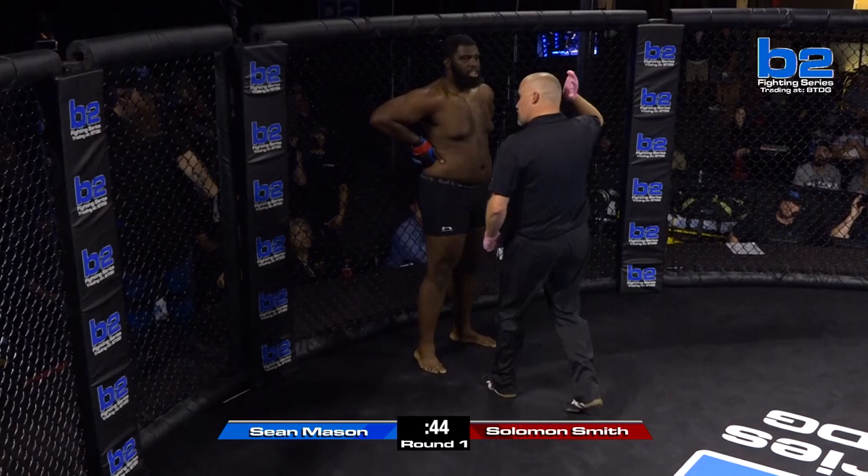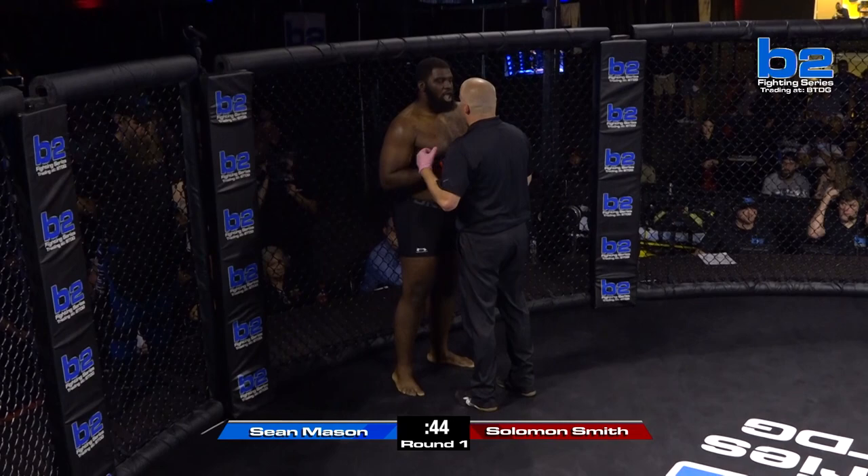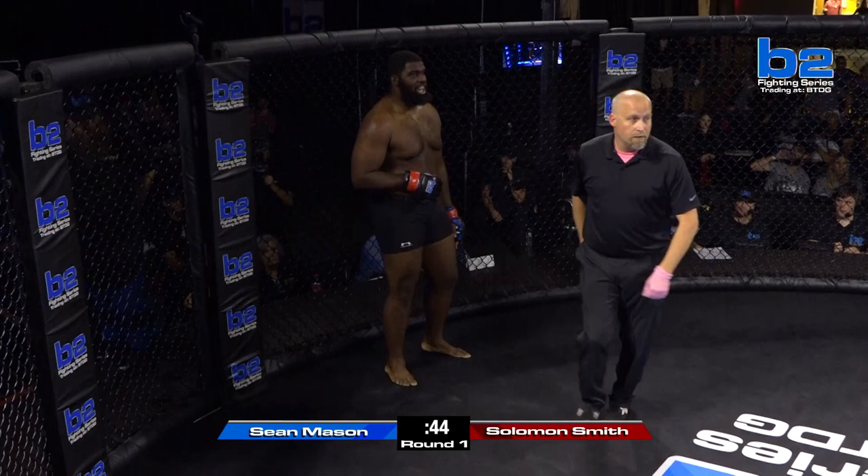We're going to get an explanation — back of the head. Referee Bobby Wombecker saying watch the back of the head. Bobby Wombecker is one of the best in the business, absolutely one of the best. He says, I'm not taking a point from you, I'm just letting you know — don't do it. Ready, Solomon? Fight!